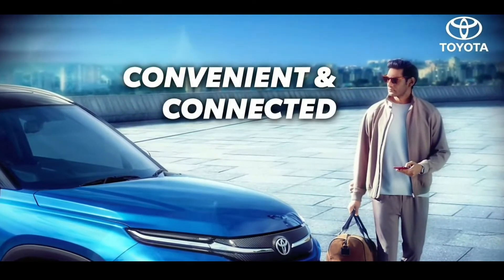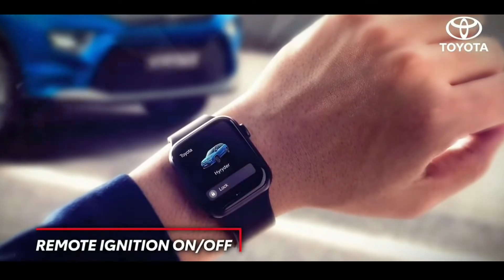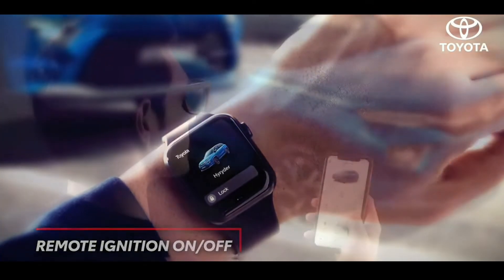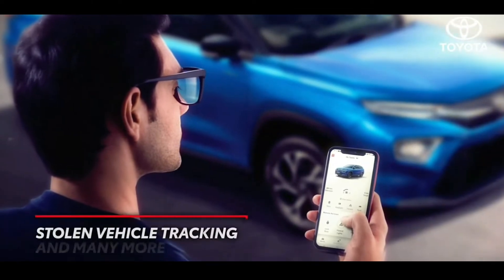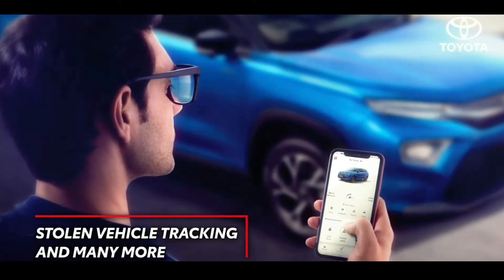Not only does the High Rider take you where you want to go, it also keeps you connected no matter where you are. The intuitive, intelligent Toyota iConnect with an impressive 55 plus features makes sure of that.